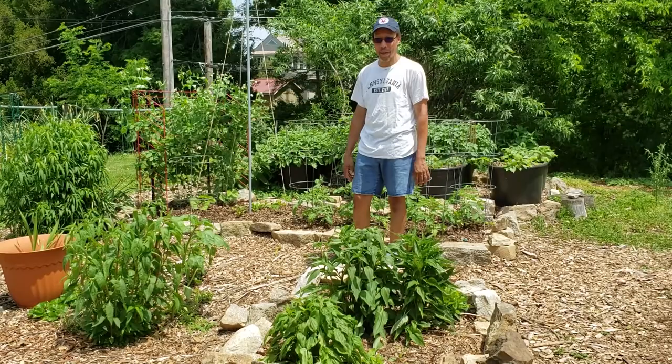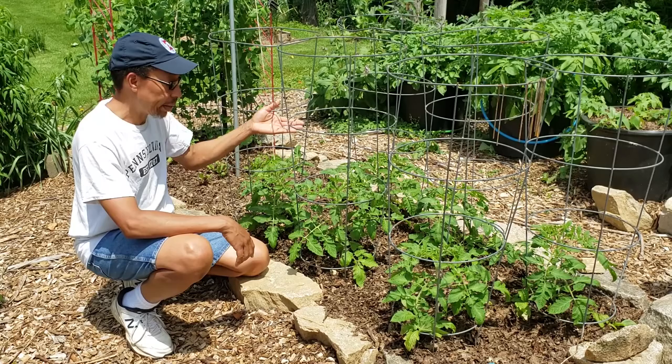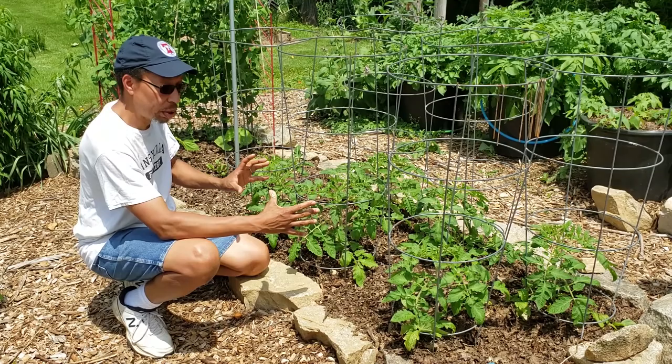These are aroma tomatoes — we'll use these for sauce. Should get a good 100 to 150 pounds out of these eight in the cages, keep them nice and strong. I planted them somewhat close, but these are determinates. They'll get just above the cage and everything stops, then they'll just produce tomatoes and we'll pick for a month. They come in real good.